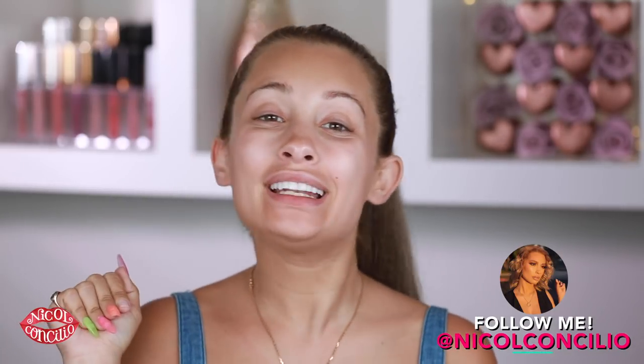Hey everyone! How you doing? If you are new here, I'm Nicole Concilio and welcome to the video, y'all.